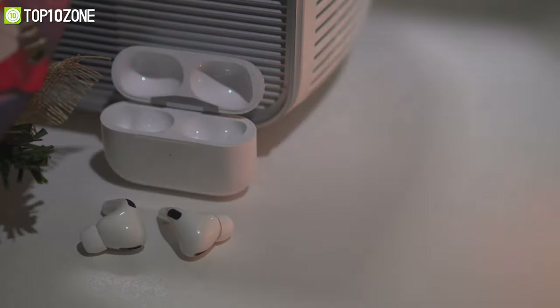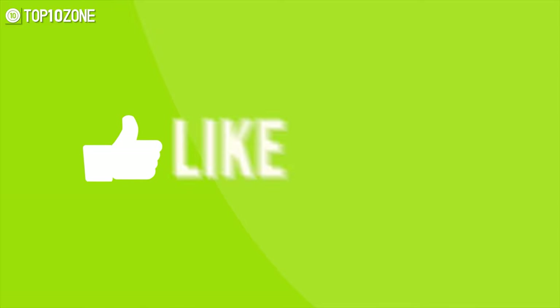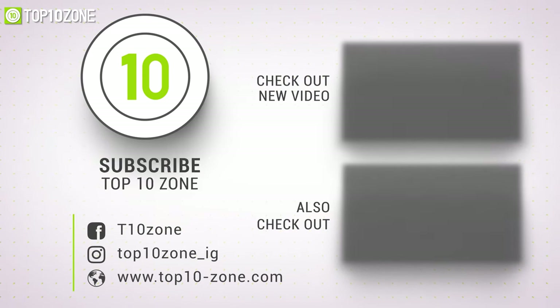That was our review on the top 10 best MacBook accessories just for you. Thanks for watching our video. Like, comment, and share with your friends if you find this video helpful. Subscribe to our channel if you want more videos like this on your feed.